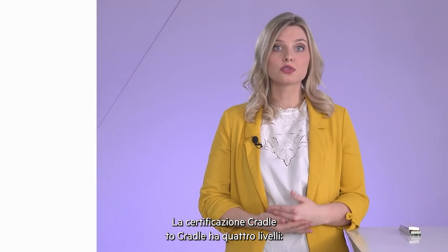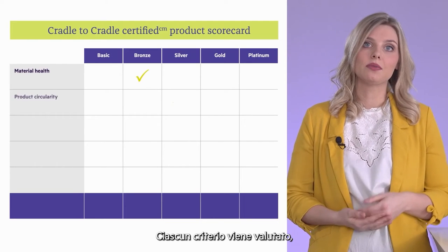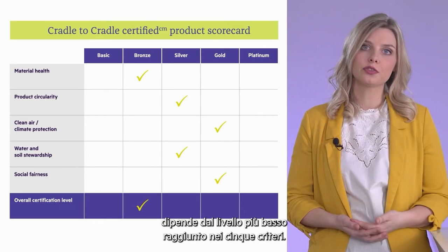Cradle to Cradle knows four levels: bronze, silver, gold, and platinum. Each criterion will be rated, and the resulting level of your certification depends on the lowest level achieved across the five criteria.